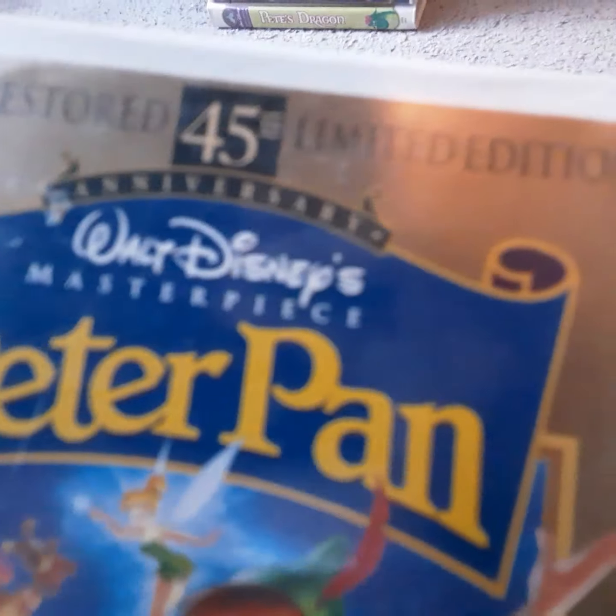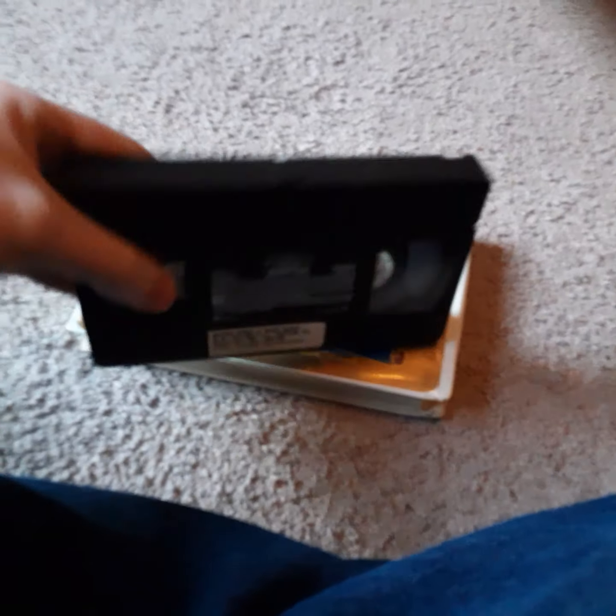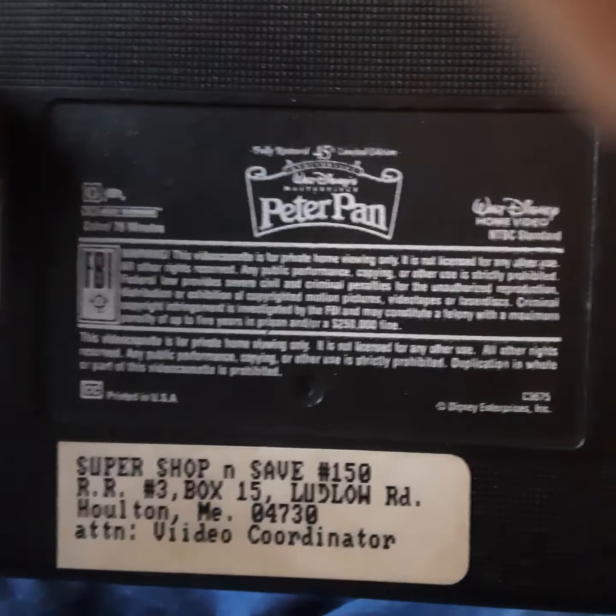Next up, I got a 1998 VHS of Peter Pan, 45th anniversary limited edition. The THX logo's on there. I'm going to wrap up Peter Pan at the end. Still a pretty good movie to watch — I like Peter Pan.